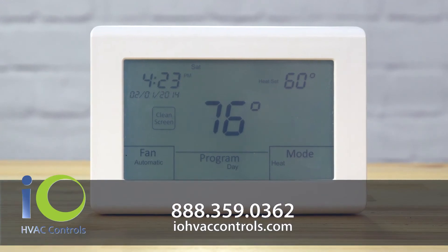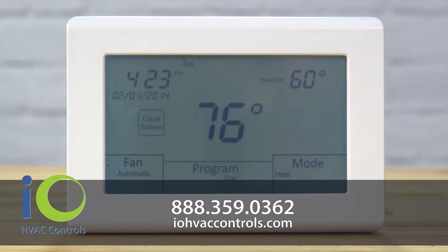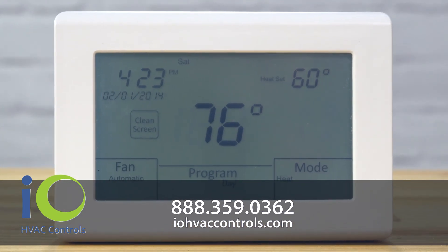For more information, call 888-359-0362 or visit iohvaccontrols.com.